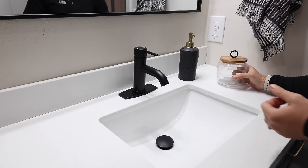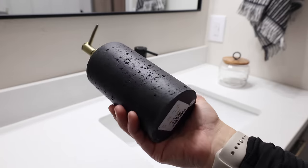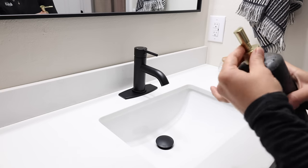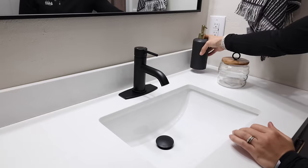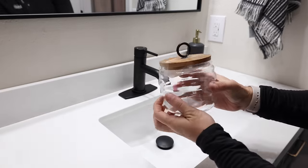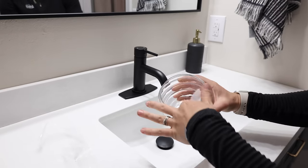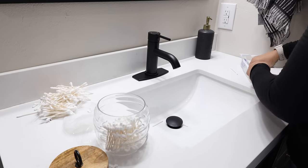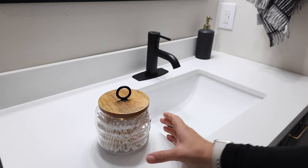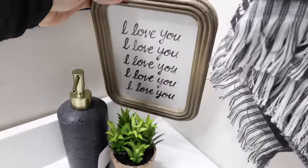We found a matte black faucet that included the drain on Amazon for only $40 — a really good price for good quality that included everything you'd need. It looks beautiful on the countertop. The bathroom accessories were also from Home Goods. I thought the little jar with the wooden lid was really cute, and I also got a soap dispenser, and I couldn't pass up a really cute little 'I love you' sign from Hobby Lobby — also 50% off.